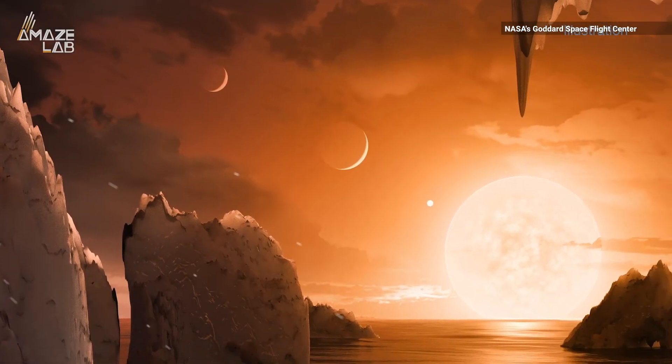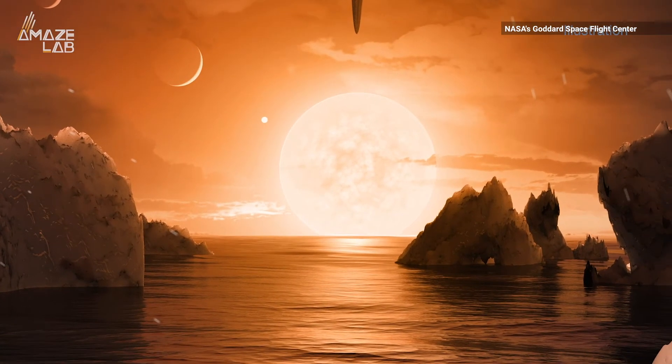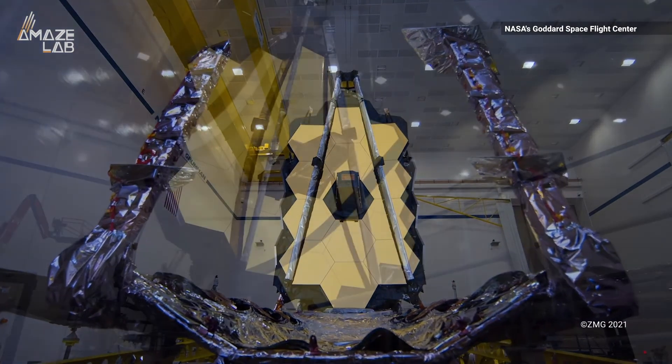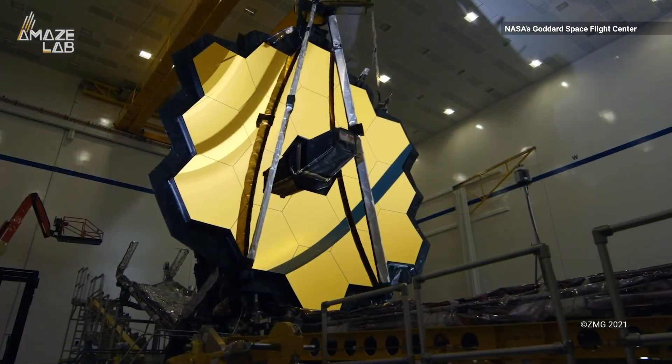However, these can also be unstable, known for sending out powerful life-exterminating solar flares when they're young. Either way, the James Webb Space Telescope is a game-changer in the continuing search for extraterrestrial life.